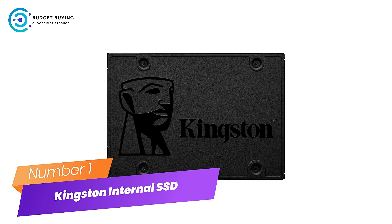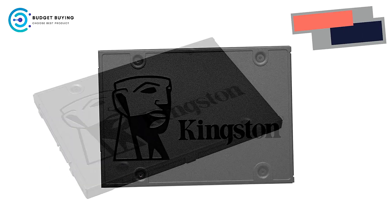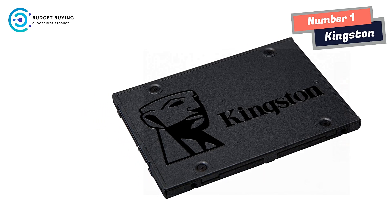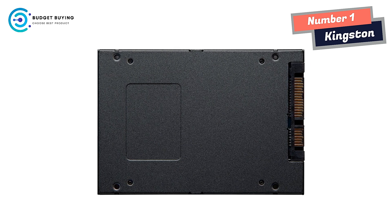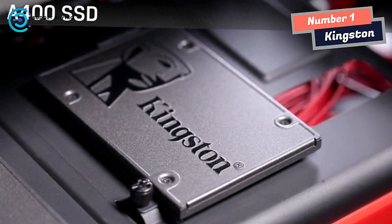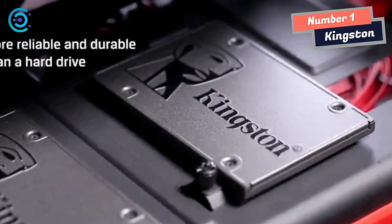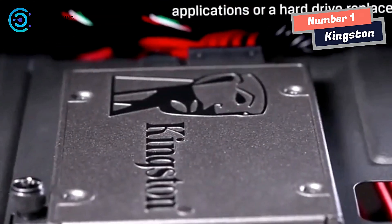Number 1: Kingston Internal SSD. Kingston's A400 solid-state drive dramatically improves the responsiveness of your existing system with incredible boot, loading, and file transfer times compared to mechanical hard drives. Powered by a latest-gen controller for read and write speeds up to 500 MB/s and 450 MB/s, this SSD is 10x faster than a traditional hard drive for higher performance, ultra-responsive multitasking, and an overall faster system.